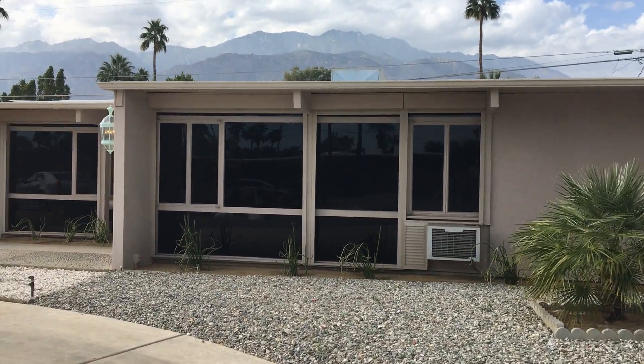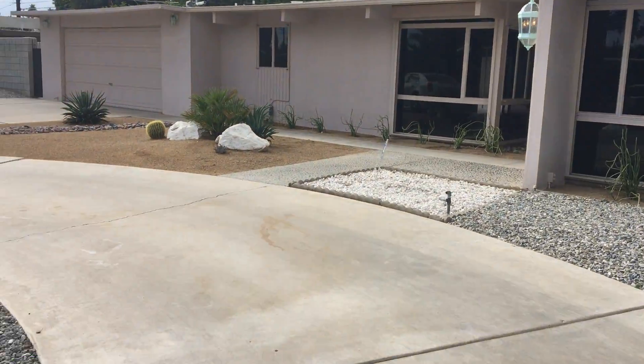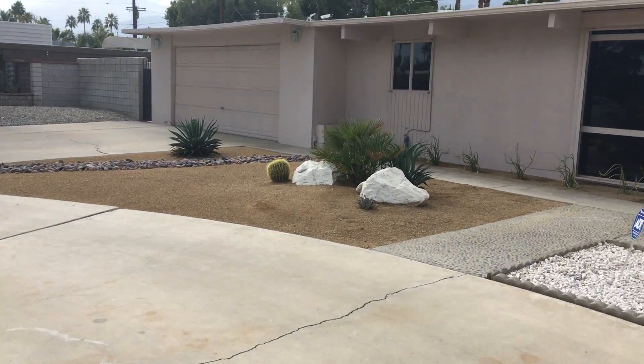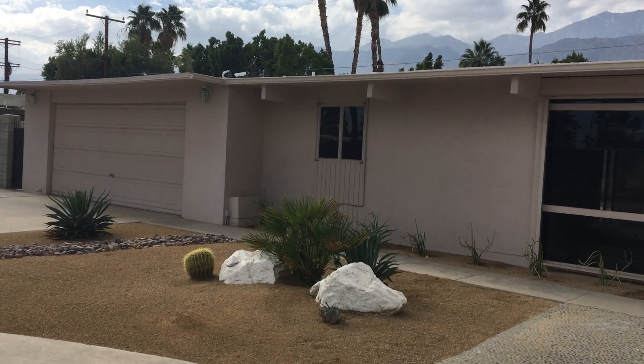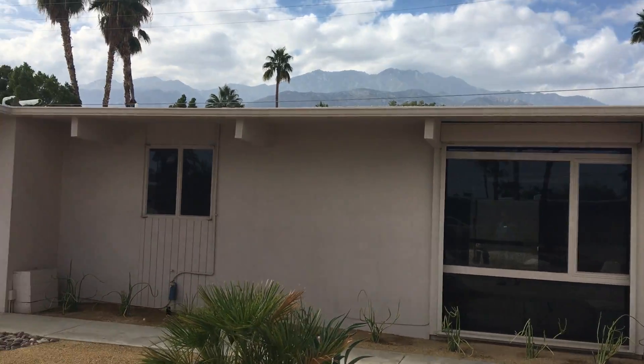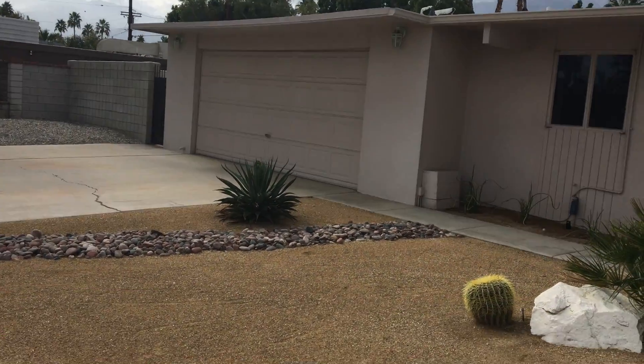That's the master bedroom there in the front. Circular driveway looks like some new rock. The roof is flat, built up — can't tell too much about it. I can see the AC unit up there.